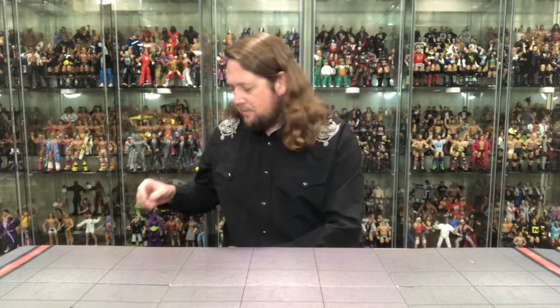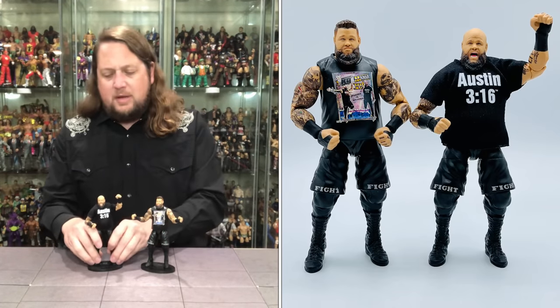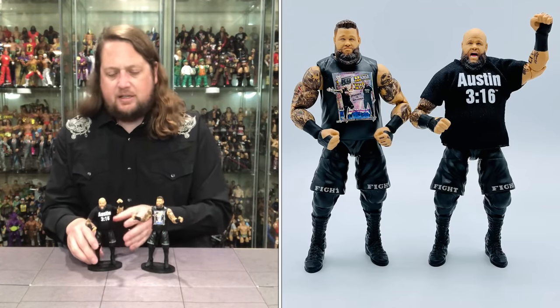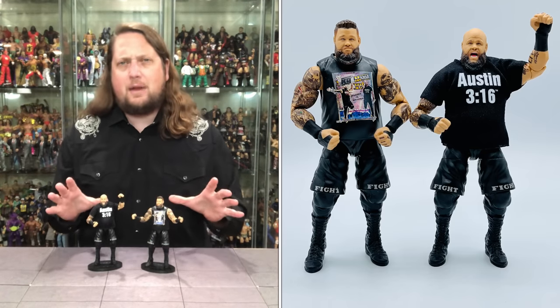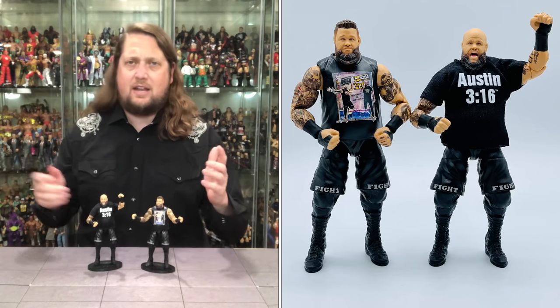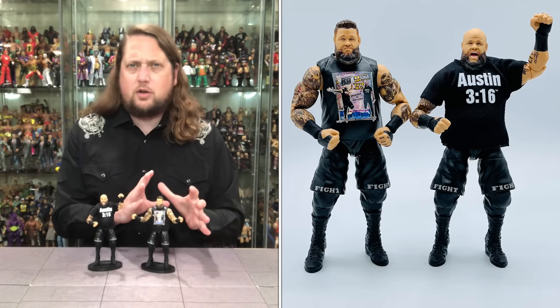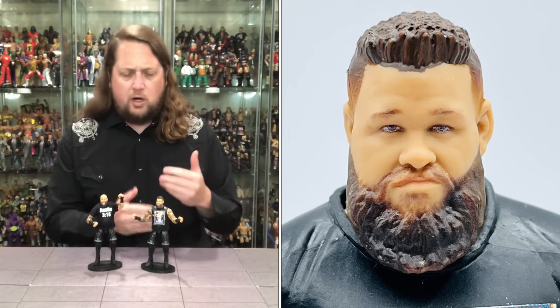We kick off the countdown at number 10, which comes from Mattel Elite Series 101. It is Kevin Owens — a bit of a surprise and a figure that has really grown on me because of its two-in-one aspect. This is from WrestleMania 2022, Kevin Owens' match against Stone Cold Steve Austin down in Dallas, Texas.